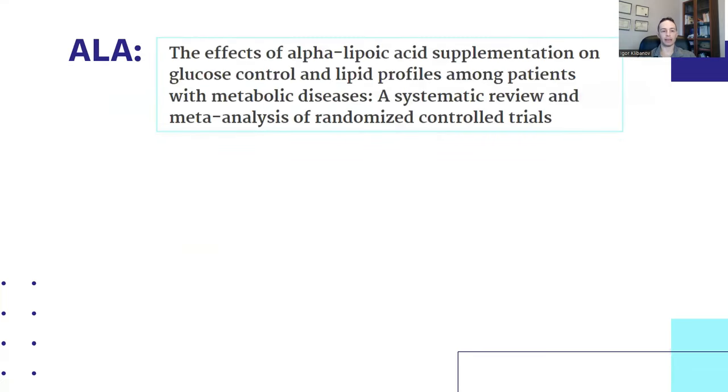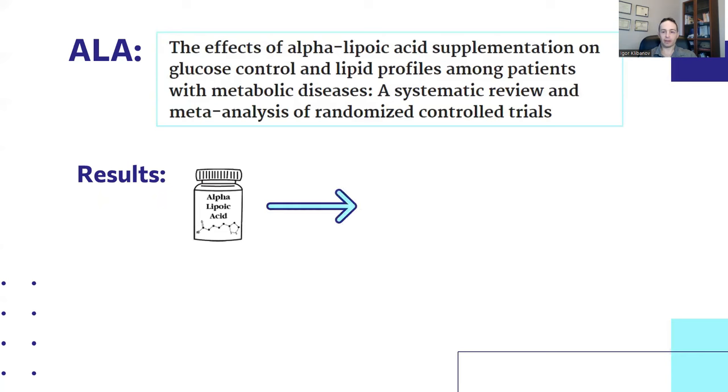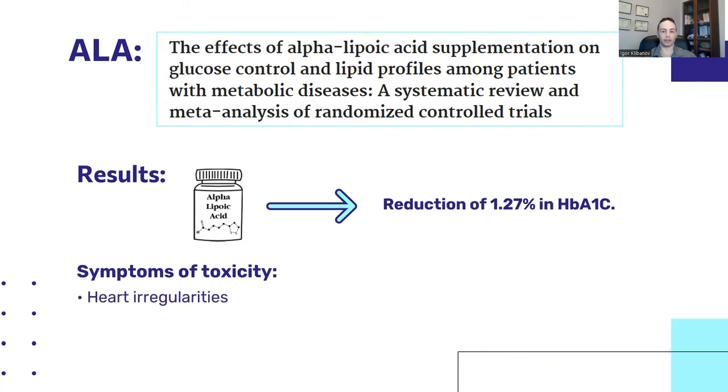Another very effective supplement for improving insulin resistance is ALA, or alpha-lipoic acid. One meta-analysis titled 'The Effects of Alpha-Lipoic Acid Supplementation on Glucose Control and Lipid Profiles Among Patients with Metabolic Diseases' found that in response to prolonged supplementation with alpha-lipoic acid, there was a reduction of 1.27% in A1C. Symptoms of overdose include heart irregularities, metabolic acidosis, skin irritation, and nausea.